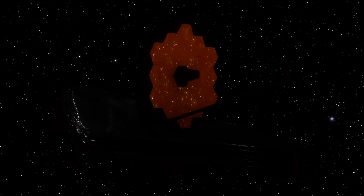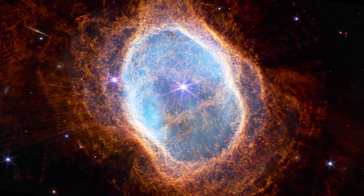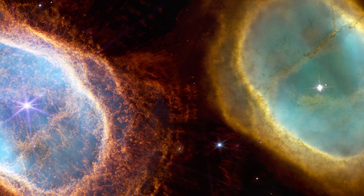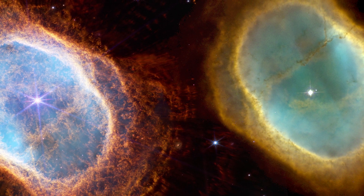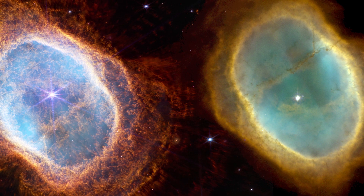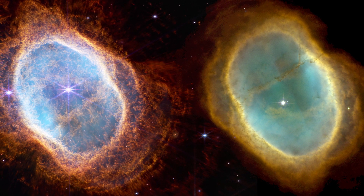However, the James Webb has done an even better job of providing an even more detailed image of the planetary nebula, as well as a much broader view of the space behind it, which is filled with many galaxies. Compared to the Hubble image, the James Webb image is much more detailed. The bright stars in the Hubble image have four rays, while the stars in the JWST image have six points of light. This is because Hubble has a round lens with a secondary mirror hanging in front of it on four extensions, while the JWST lens is composed of 18 hexagonal mirror segments.